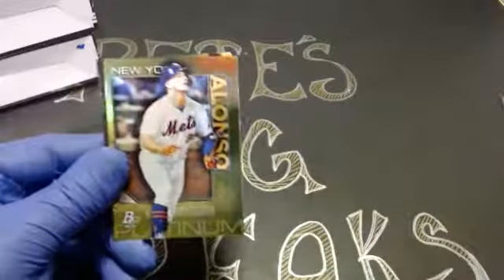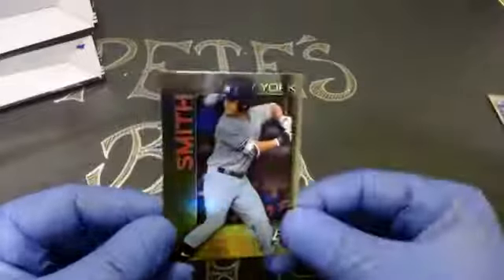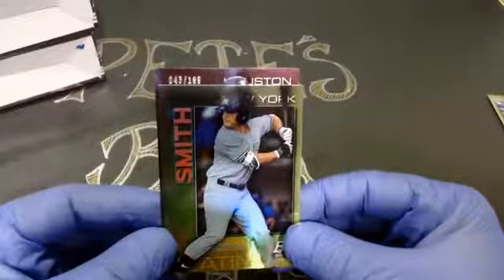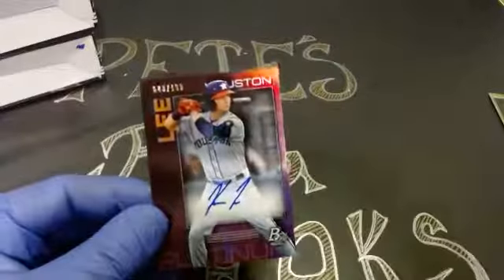Now our parallels — these are actually called Chartreuse parallels. Pete Alonso — nice looking card there. And a Josh Smith. Our autograph is number 43 out of 199, going to the Houston Astros, and it's going to be Corey Lee. That's a purple autograph — our first autograph going out to Houston.